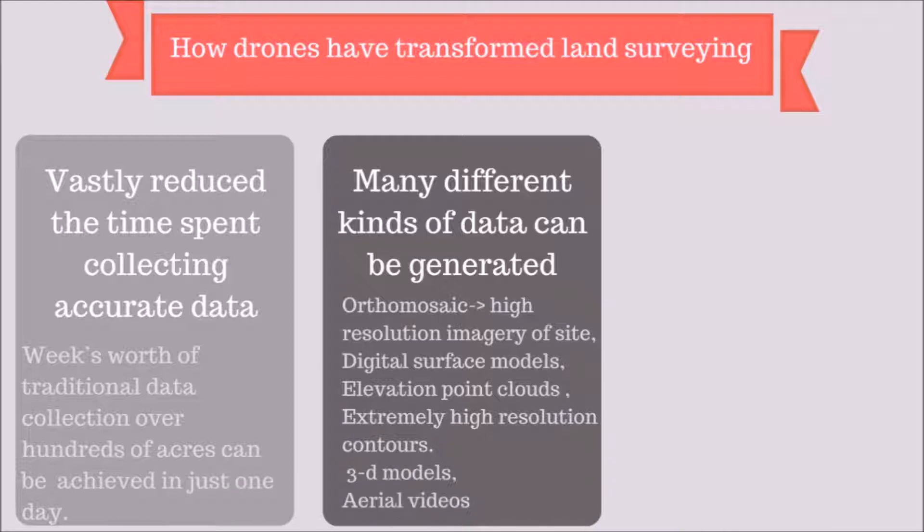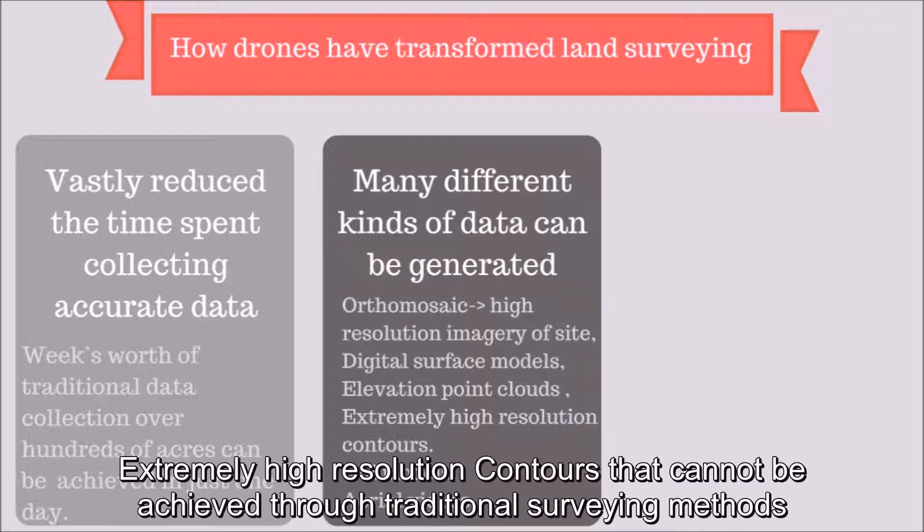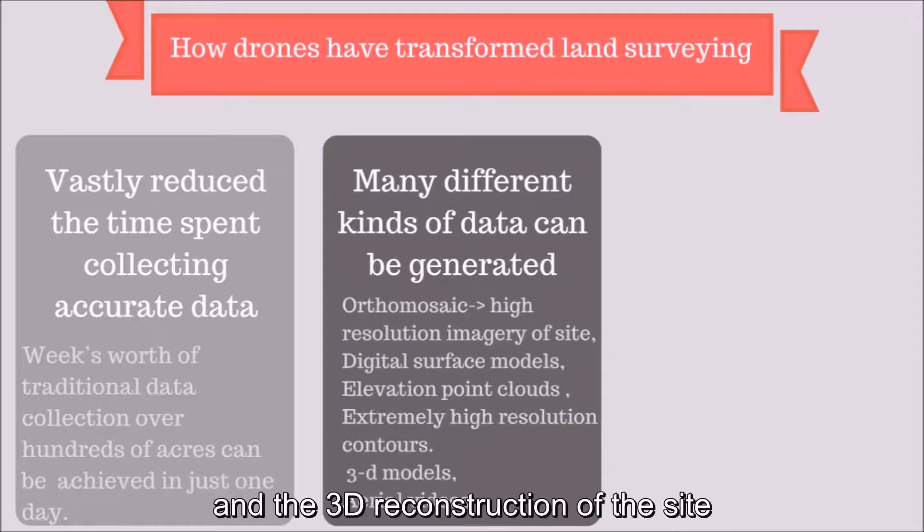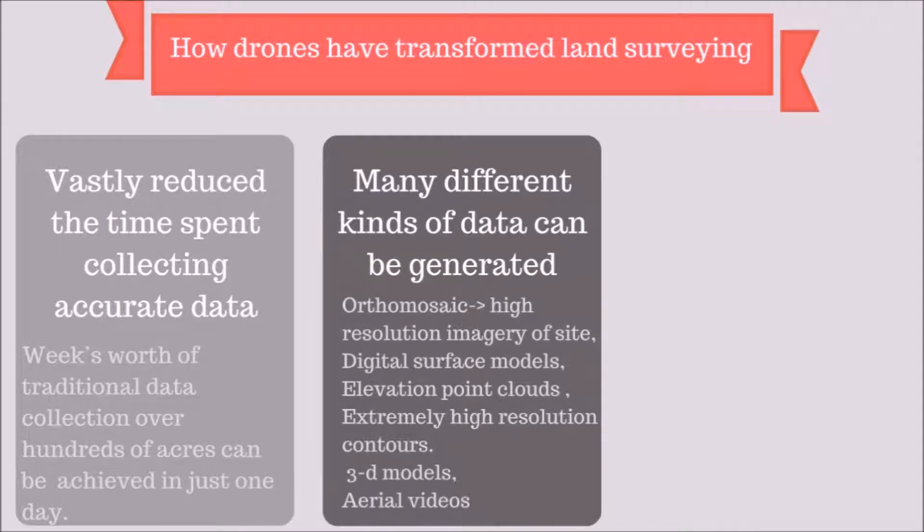With drones, we can generate 2D orthomosaics, color-coded digital surface models, and extremely high-resolution contours that cannot be achieved through traditional surveying methods. The contour lines can be overlaid on the orthomosaic and the digital surface model, and a 3D reconstruction of the site can also be produced.